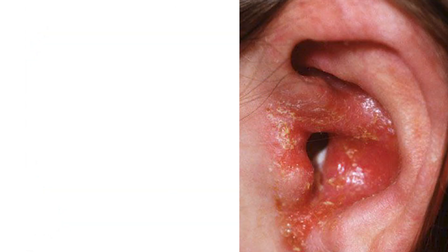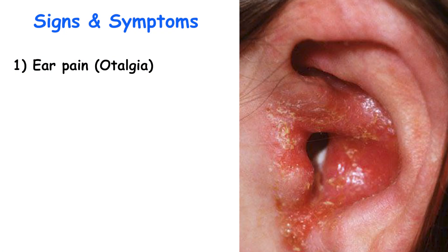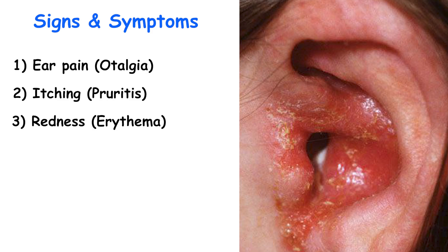Symptoms of acute otitis externa develop rapidly, typically within 48 hours. Common symptoms include ear pain or otalgia, worsened by ear manipulation. Early signs may include itching or pruritus, redness or erythema, and a clear discharge.